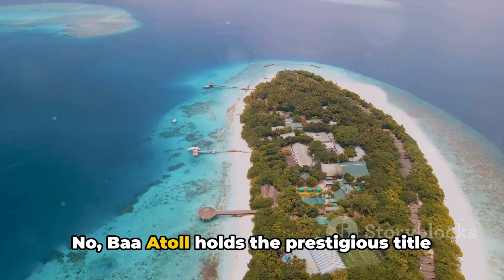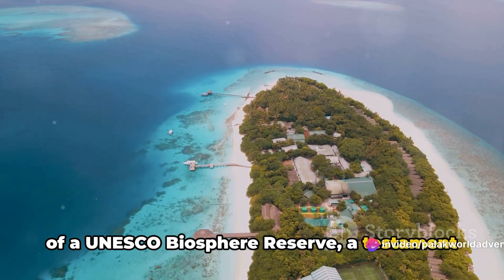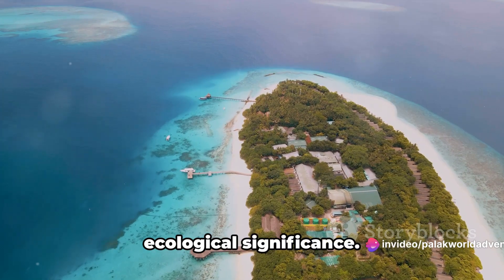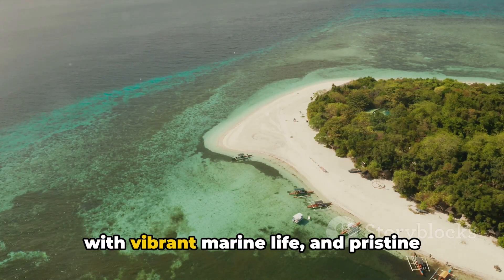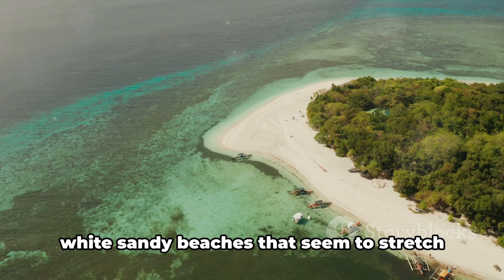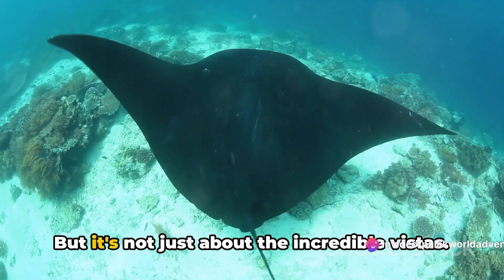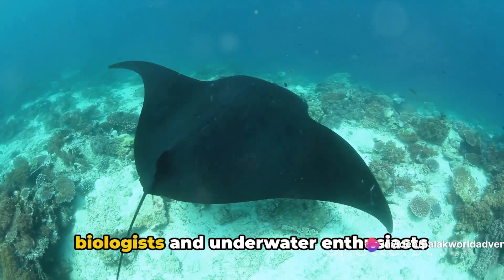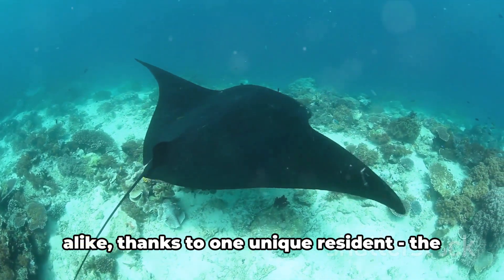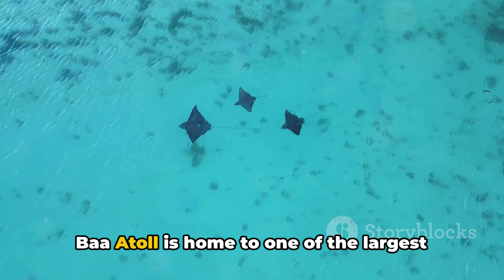We're in the top three now. At number three we have Baa Atoll, which holds the prestigious title of a UNESCO Biosphere Reserve — a testament to its exceptional natural beauty and ecological significance. Imagine crystal-clear waters teeming with vibrant marine life and pristine white sandy beaches that seem to stretch on forever. Baa Atoll is a paradise for marine biologists and underwater enthusiasts alike, thanks to one unique resident: the manta ray.